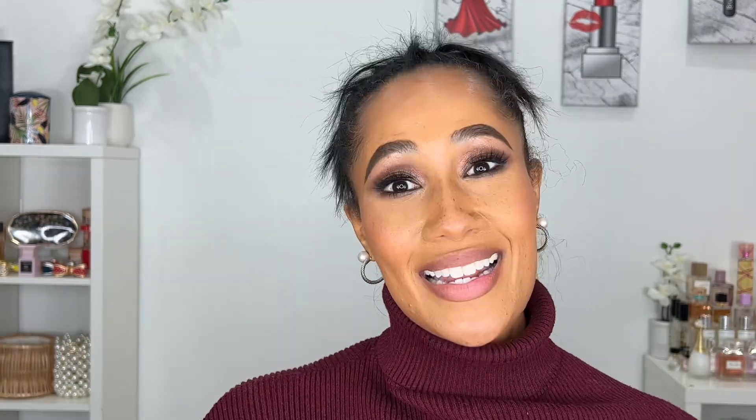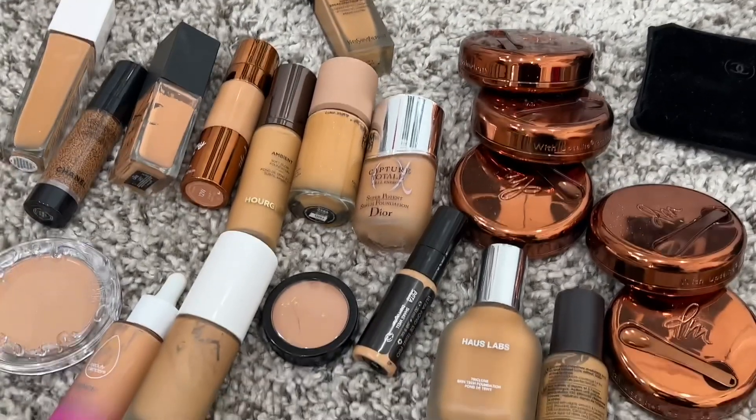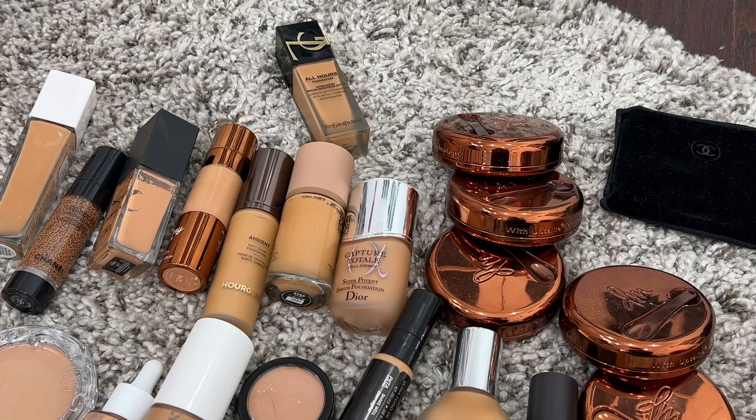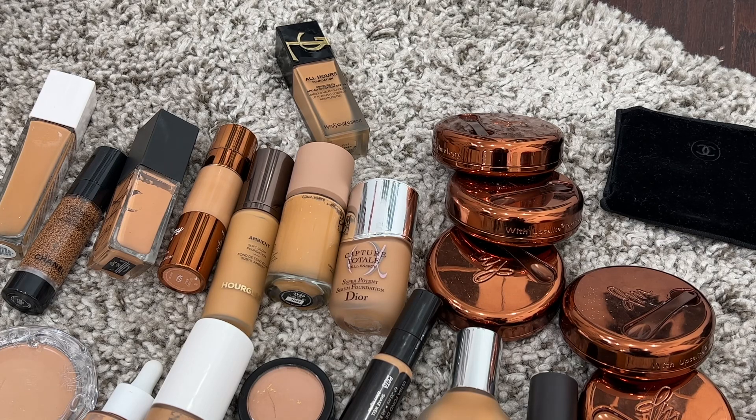If you've never seen any of my declutters, I usually don't have an intro at all — we just jump right into it. If you're new here, just know I'm showing my face now but you won't be seeing my face in future declutters. Let's get right into it. We're going to start with the foundations I've been keeping on my desk and next to my desk — the ones I tend to reach for the most.